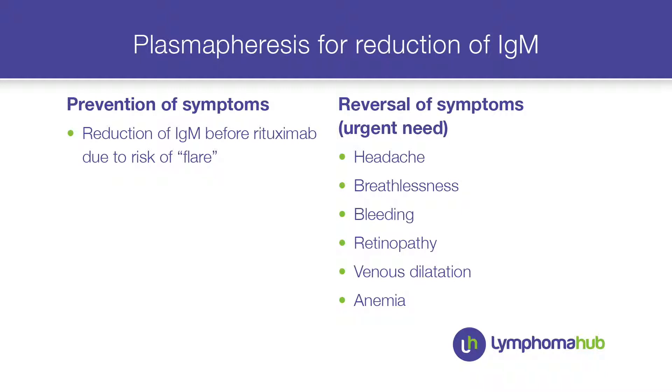This gentleman was in fact rather ill — he had headache, breathlessness, nose bleeding, and when I sent him to the ophthalmologist he had retinopathy. So I felt he had an urgent need for plasmapheresis. The outcome after plasmapheresis was excellent and we started with DRC.